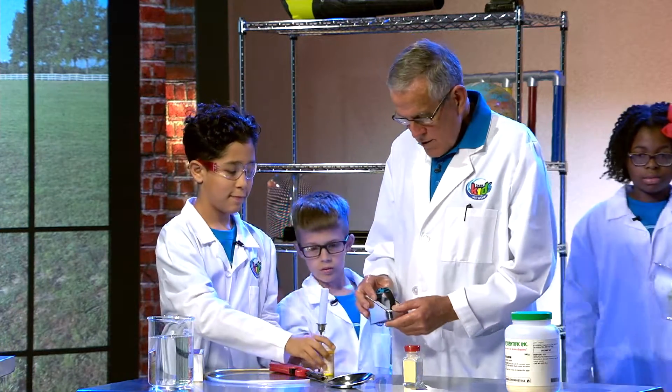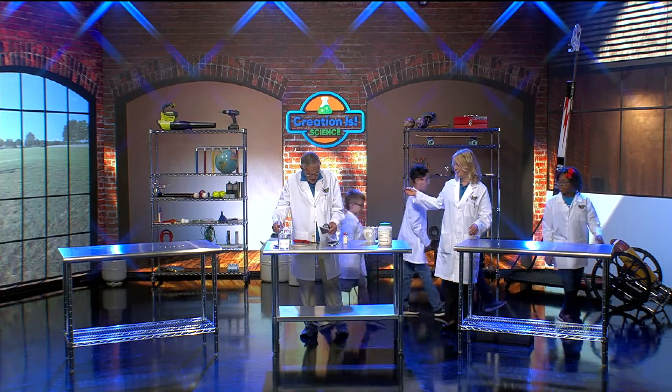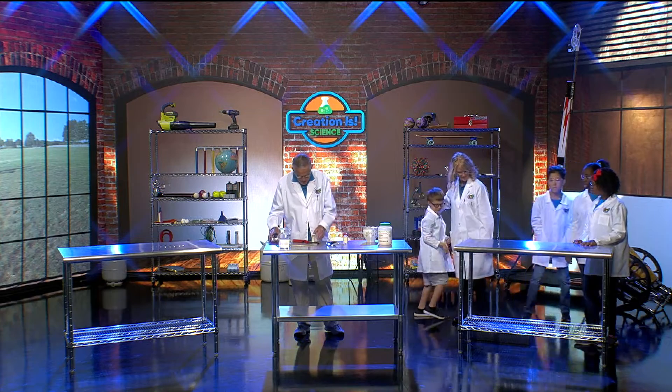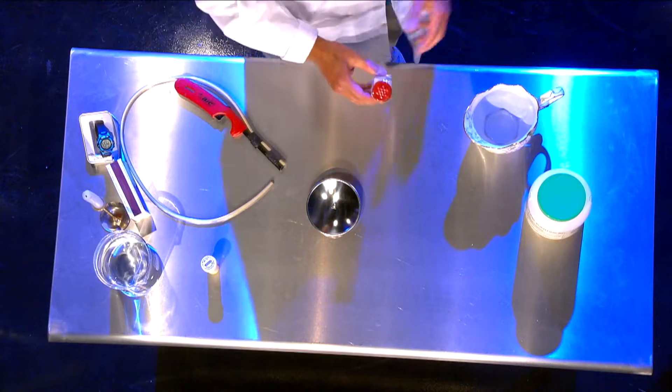Come on over on this side. We have a watch — can you imagine that? We've got a candle, we've got all kinds of stuff, we've got a pill bottle, and a salt shaker.